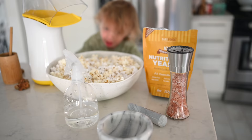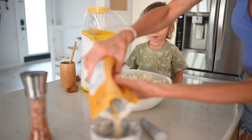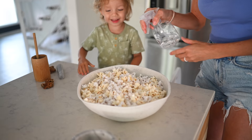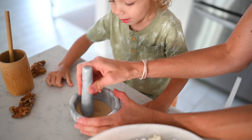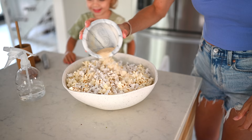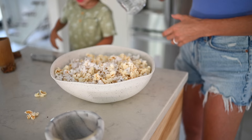Our top secret is to use our pink Himalayan salt grinder, put it in our mortar and pestle with some nutritional yeast — just do it to taste. Then we put our spray bottle on a very fine mist and just barely mist the popcorn. We grind up the salt and nooch, sprinkle it on top, and it makes a fine powder that sticks really well. Give it a toss, do it a couple more times, and it is golden.